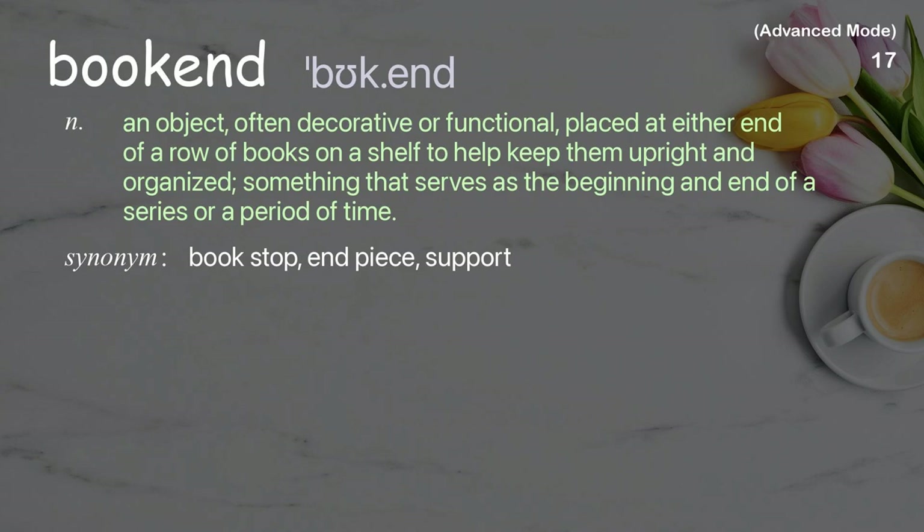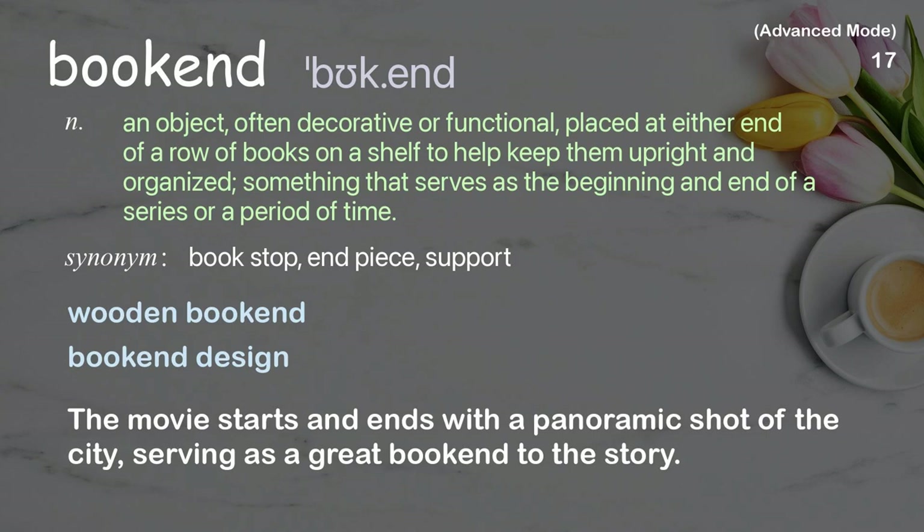Bookend: An object, often decorative or functional, placed at either end of a row of books on a shelf to help keep them upright and organized; something that serves as the beginning and end of a series or a period of time. Examples: wooden bookend, bookend design. The movie starts and ends with a panoramic shot of the city, serving as a great bookend to the story.